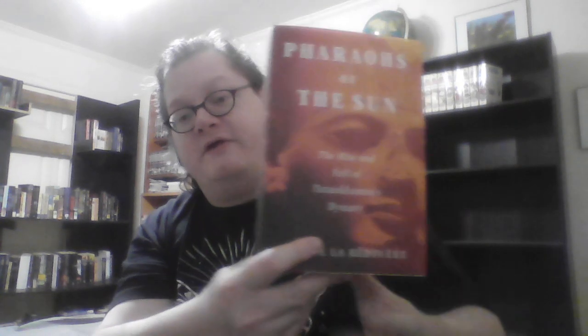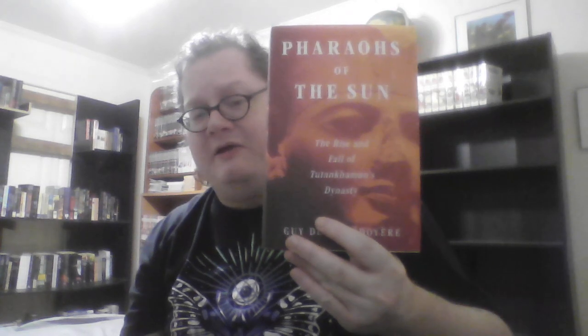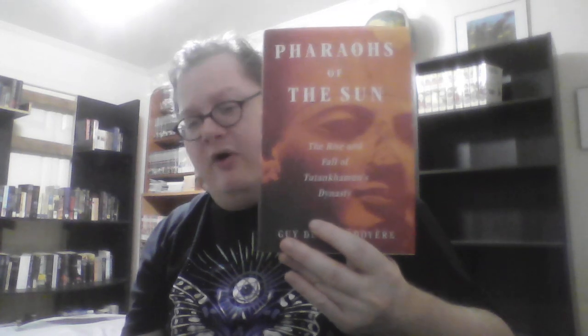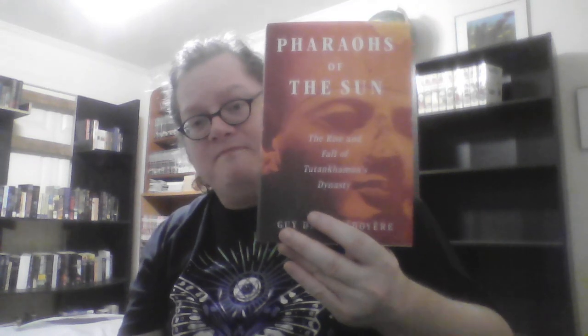I am also interested in ancient Egypt, and so this is Pharaohs of the Sun: The Rise and Fall of Tutankhamun's Dynasty by Joann Fletcher. This is a history of the 18th dynasty — the dynasty that reunified Egypt to form the New Kingdom and ended with Tutankhamun, although there were two pharaohs after him who are included in the 18th dynasty but are sort of transitional between the 18th and 19th dynasties. This is an interesting book; I wish I liked it more than I do.